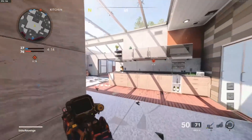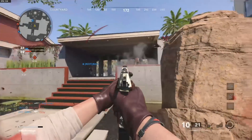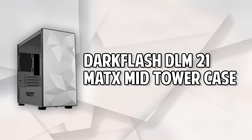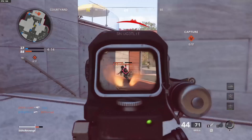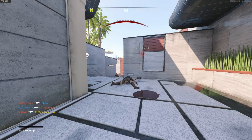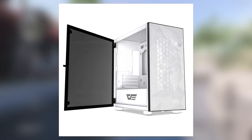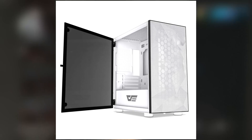Last but not least, we have the case. You 100% don't need to use the case I choose — you can use any Micro ATX case you'd like. I chose the Dark Flash DLM21 Micro ATX case, one of the better cases when you're looking for something affordable, small, and with a nice large glass side panel. It even has a mesh front panel option if you're looking for better cooling ability and airflow.